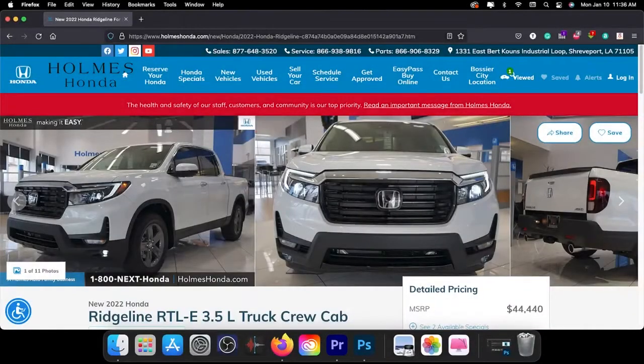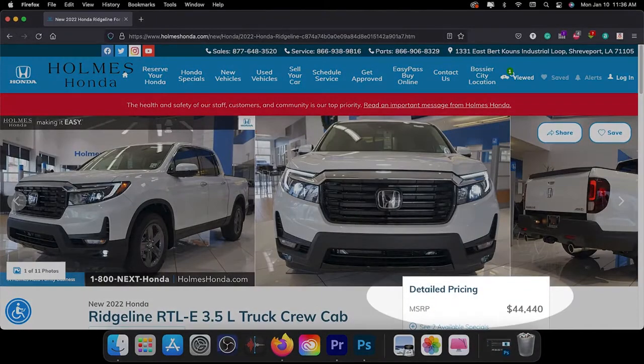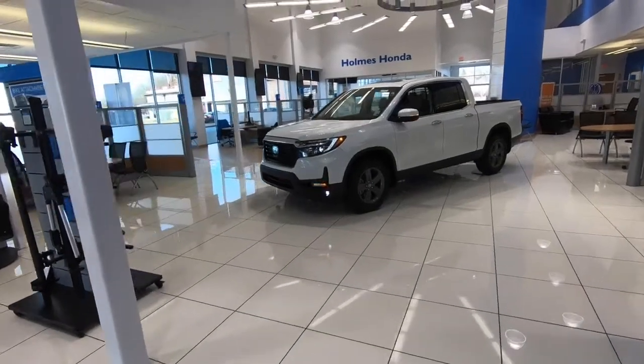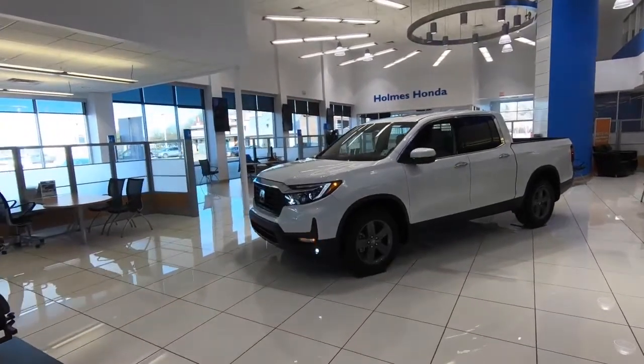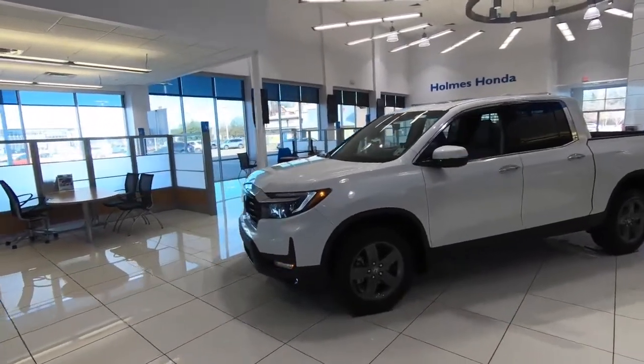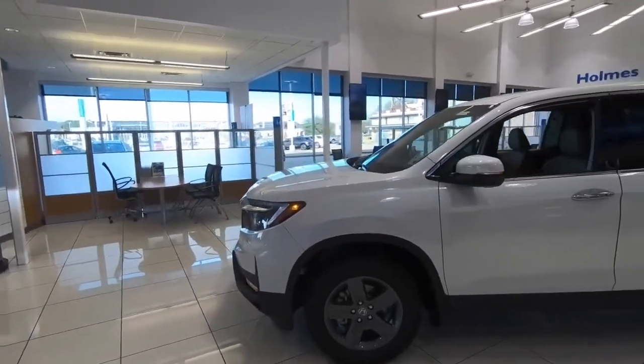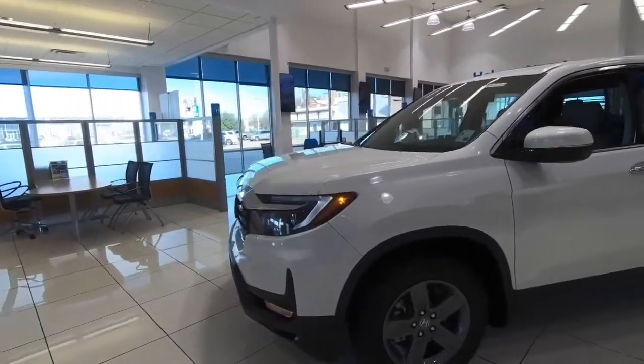Hi everybody, welcome to today's FindTheBestCarPrice.com video. Today we're going to take a look at the 2022 Honda Ridgeline in the RTLE trim level. The exterior color is platinum white pearl, it has a beige interior, and a sticker price of $44,440. Let's get started with our tour.